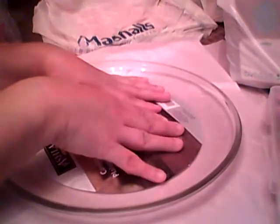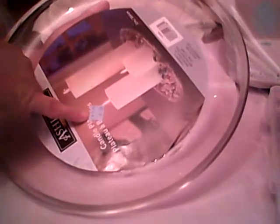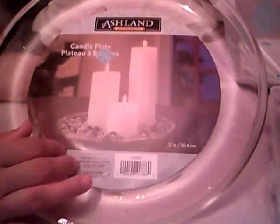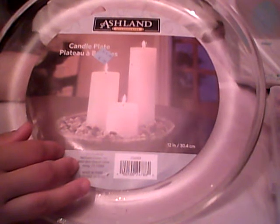I wanted to show you guys this here because this is only $1.99. It's 12 inches in diameter and I think it was originally $8.99 or $18.99 — the tag is kind of faded. It's by Ashton Collection. By now it's probably a penny, but I paid $1.99 when I got it. Today's Wednesday and I think I got it on Sunday.